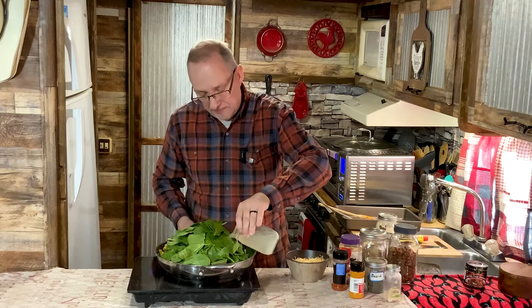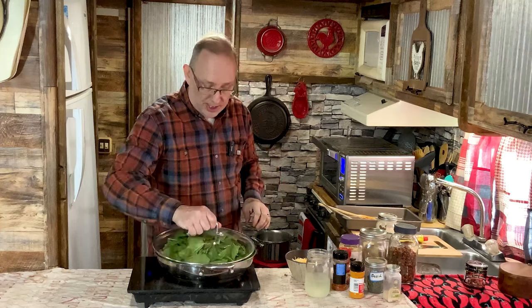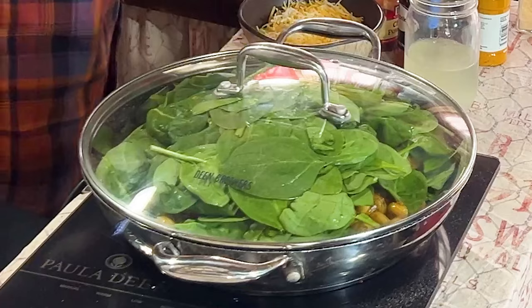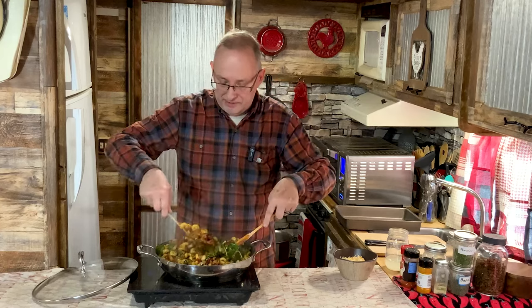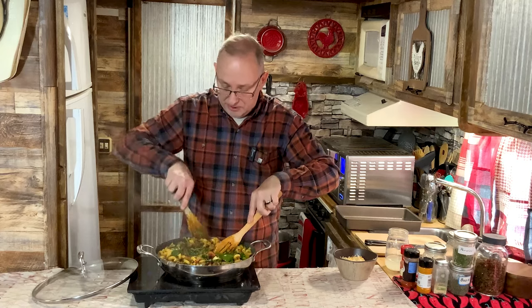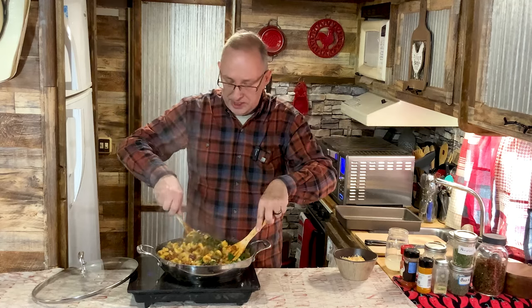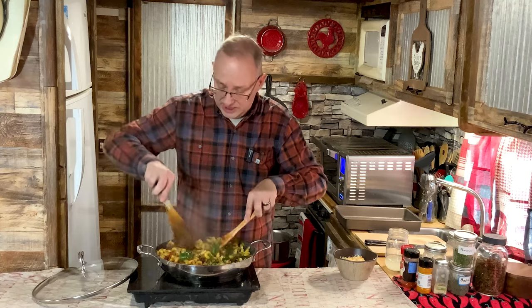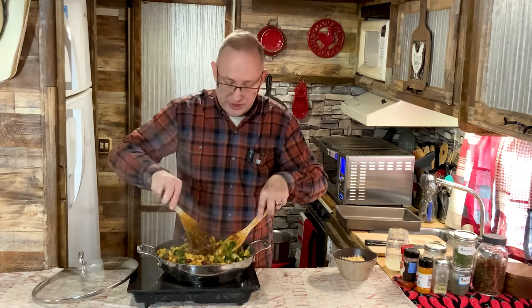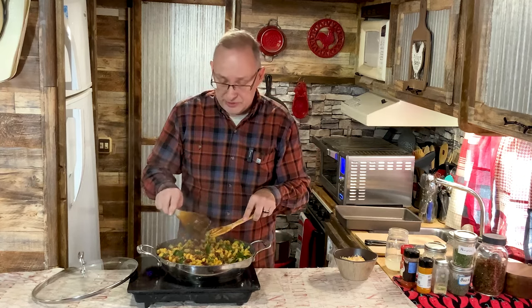I'll put the lid on it and let it cook down. Back now — I'm stirring in the spinach and it has wilted down. These colors are beautiful — the red kidney beans, the pasta, the green from the spinach. This dish is beautiful. As you can see, that big pile of spinach is gone, wilted down to nothing.